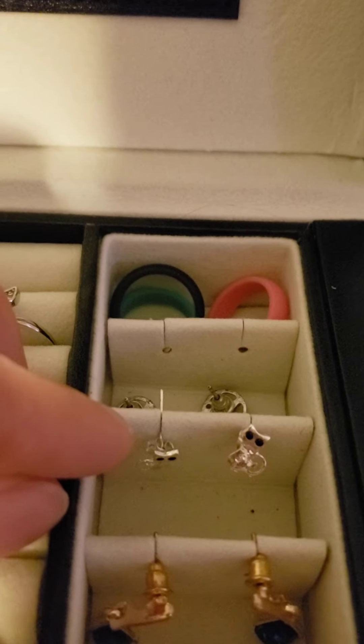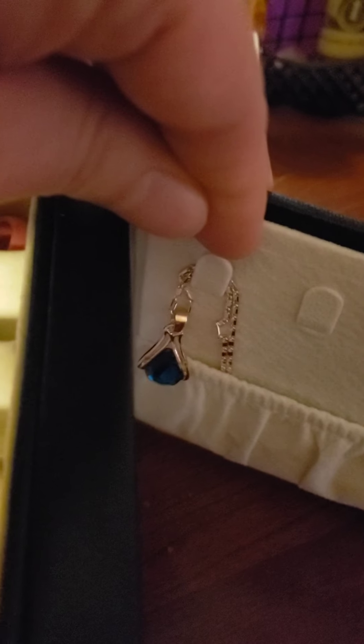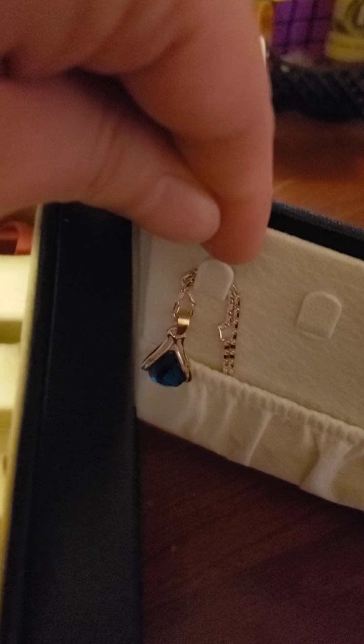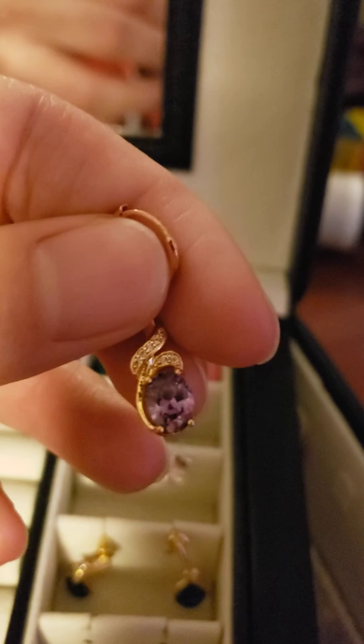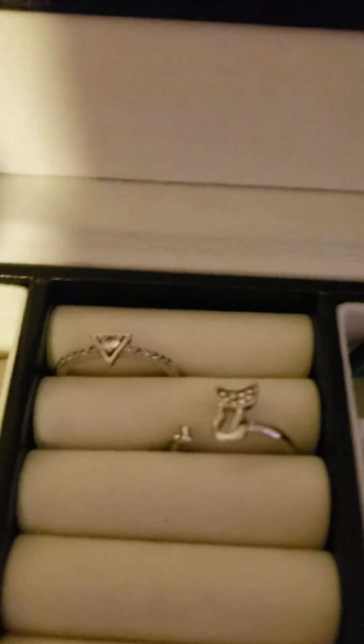Pretty much all this jewelry I got is between one and two dollars plus a dollar shipping. This one here came in a set with this necklace, so it was a pretty good deal — a three-piece set. And then I also got some more drop earrings. All of these haven't irritated my ears yet, which is good because my ears are very sensitive.